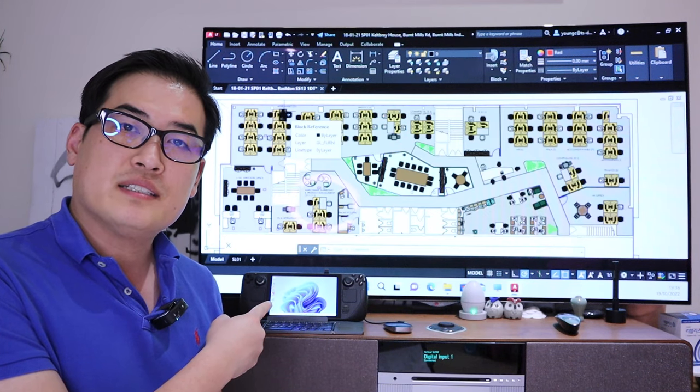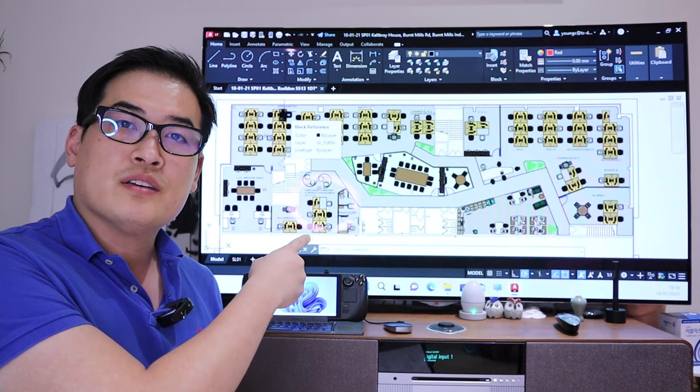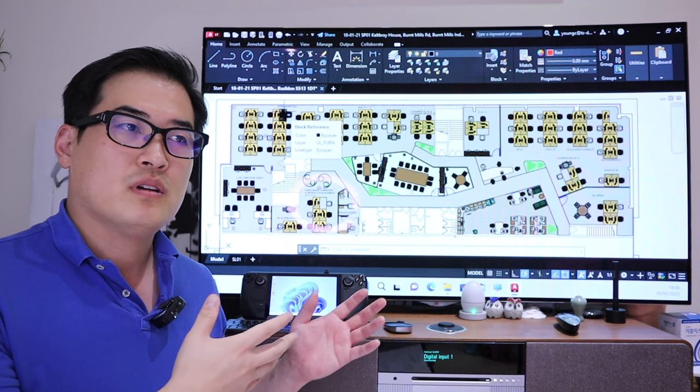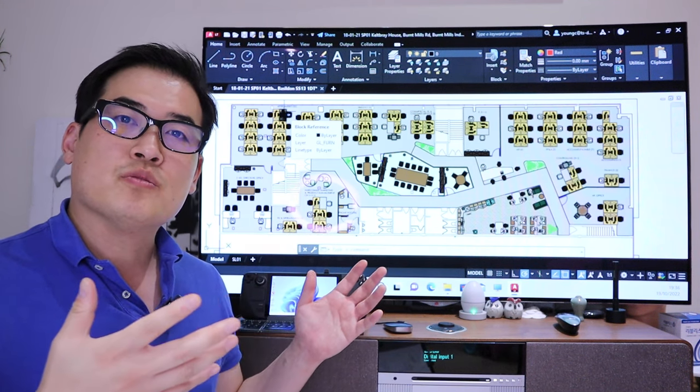This is my Steam Deck, and the display is extended to my TV, which is running AutoCAD. So basically, my Steam Deck is now my new mini PC.